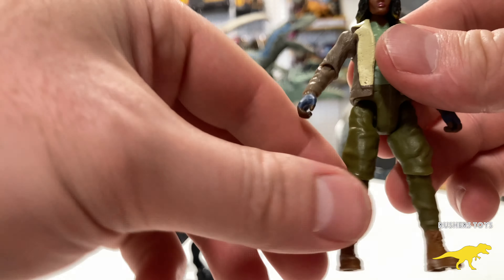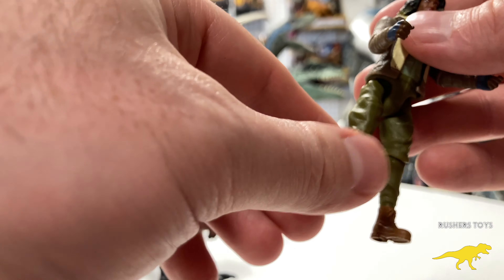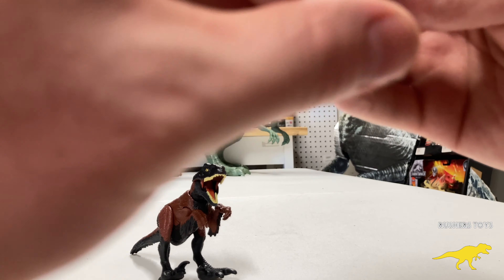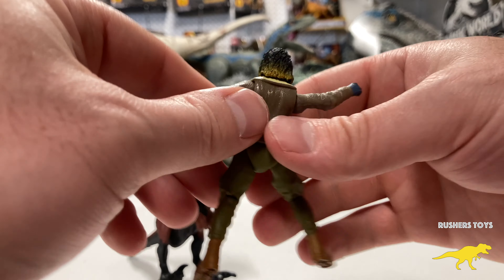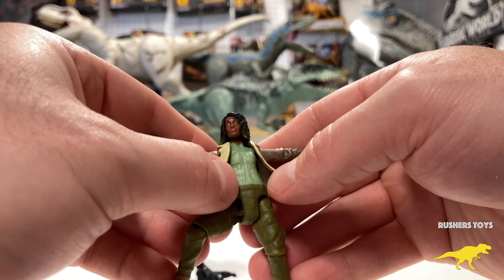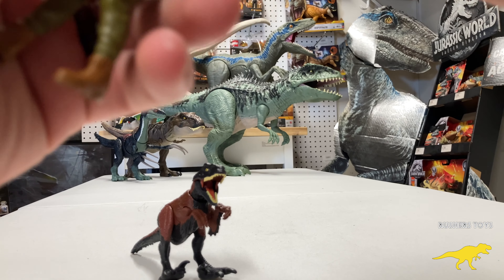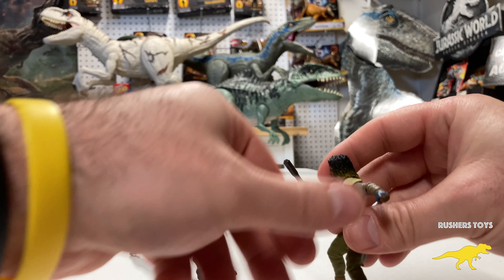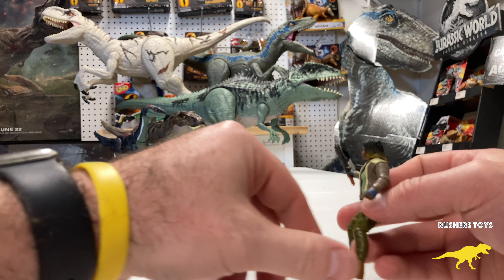One thing I've noticed with these action figures — Mattel has really gone all out with the articulation and the scale. You can articulate Kayla's knees, make her look like she's running, move the arms out, and the head swivels. The coat is loose too, which is cool. Put the shock stick in her hand and you can recreate the scene on the ice with the Pyro Raptor. They really did a great job.